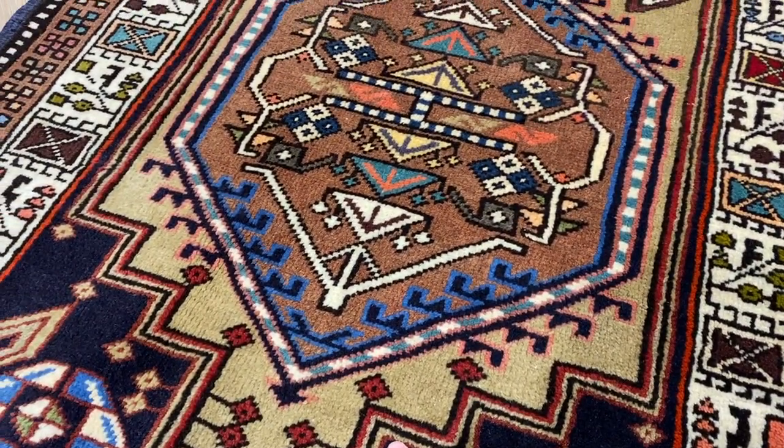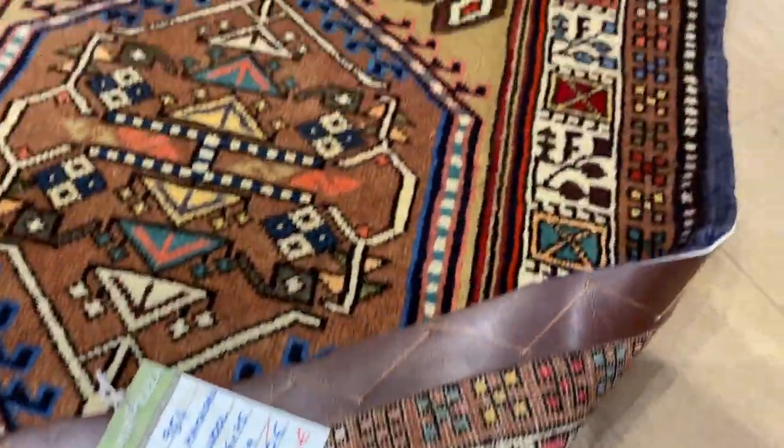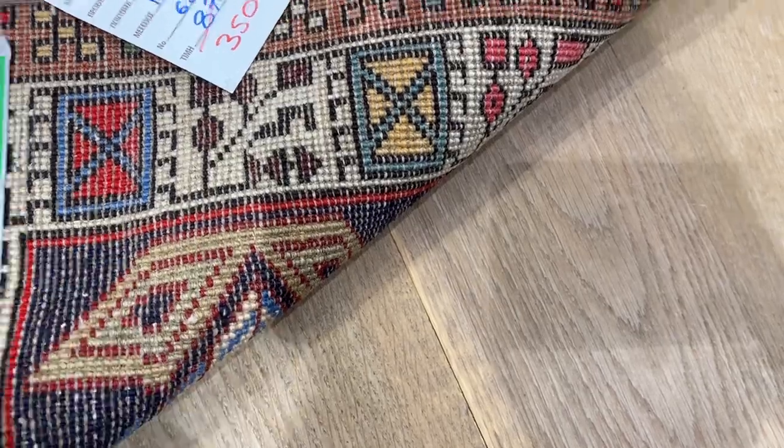It's almost a greenish, hockey green color — olive green is actually more accurate. Looking at the back of the carpet, you can see the very high quality Persian handmade knots.